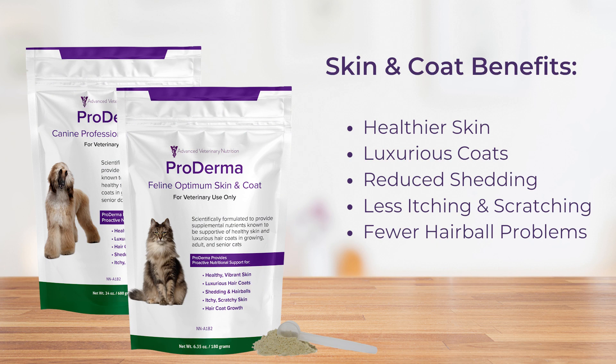Optimum skin and coat benefits include healthier skin, luxurious hair coats, reduced shedding, less itching and scratching, and fewer hairball problems for cats.